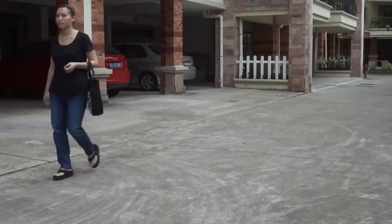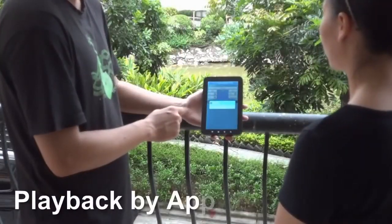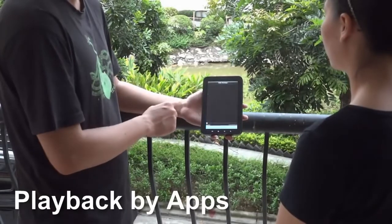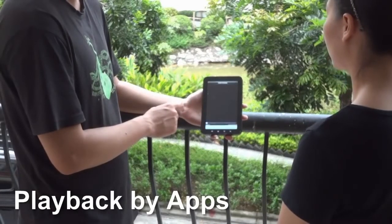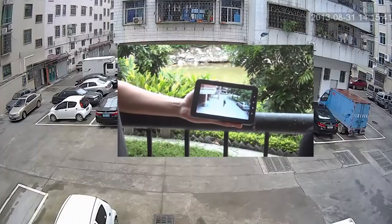Our free video client software and apps let you do live viewing and footage playback from our IP cameras, and easily save and export video clips. The software makes it simple to display camera streams and locate specific footage quickly.